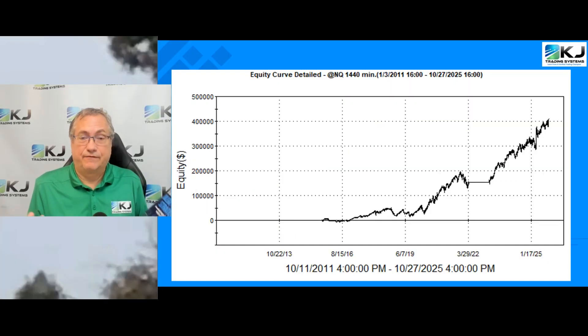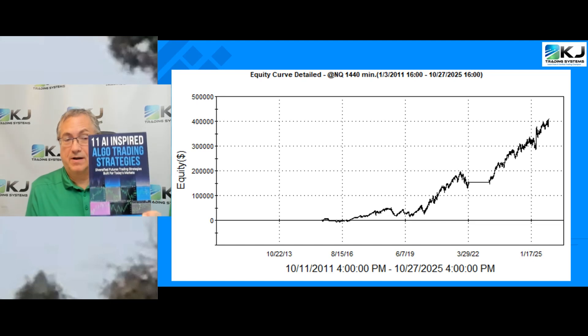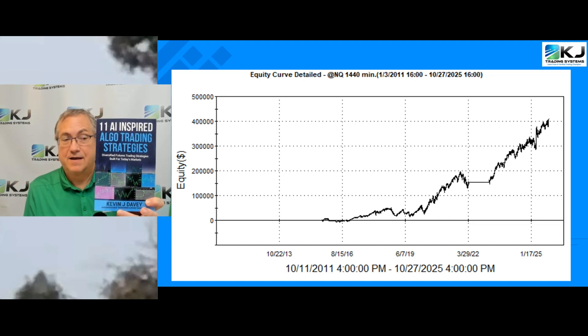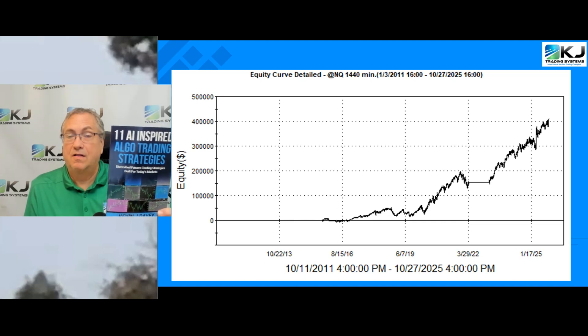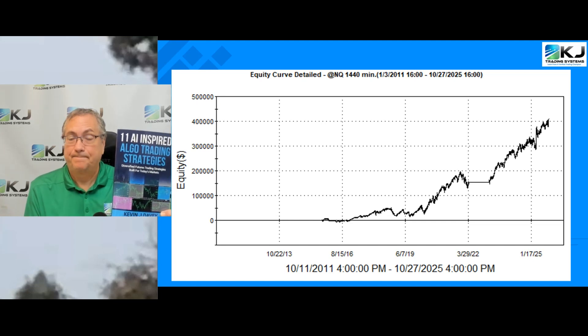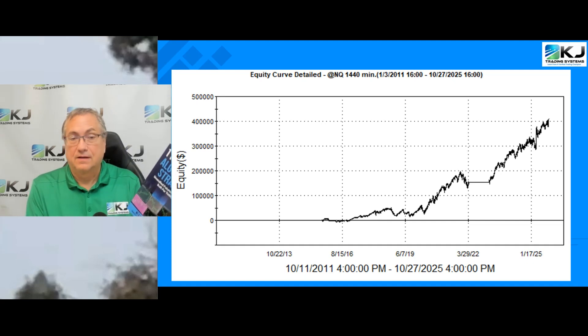Today's strategy for the mini NASDAQ is one of 11 strategies that you can find in my latest book: '11 AI Inspired Algo Trading Strategies.' These are all strategies that I built with the help of AI — a great way to use AI to generate ideas.